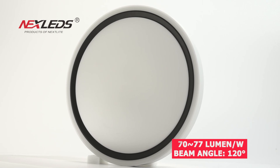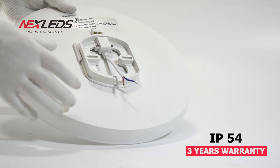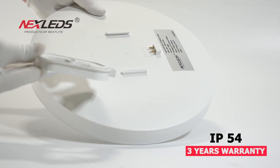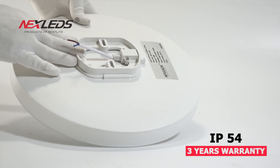Three years warranty. There are three color temperatures changeable: 6000K, 4000K, and 3000K. It is suitable for home, shop, hotel, etc.